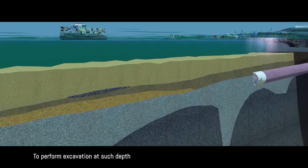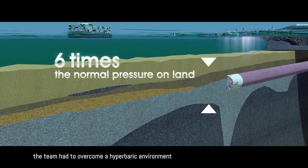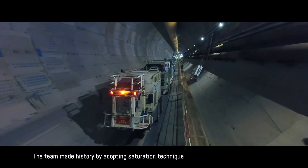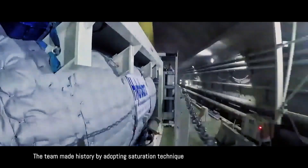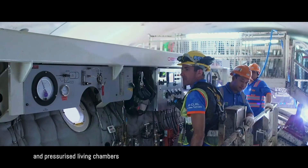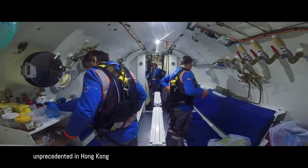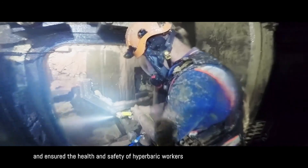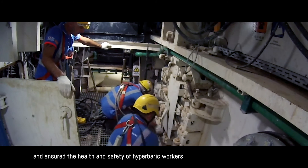To perform excavation at such depth, the team had to overcome a hyperbaric environment with up to six times the normal pressure on land. The team made history by adopting saturation technique and pressurized living chambers, unprecedented in Hong Kong. This minimized the need for decompression procedures and ensured the health and safety of hyperbaric workers.